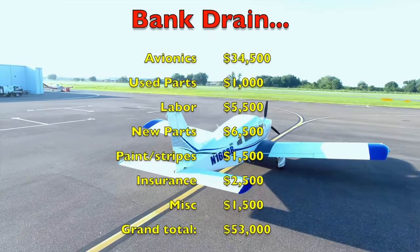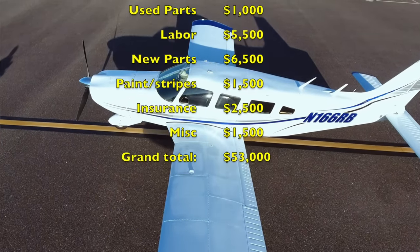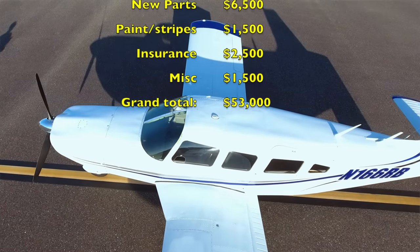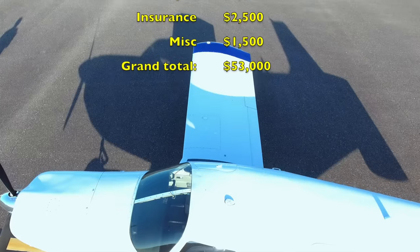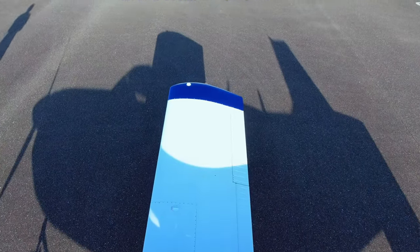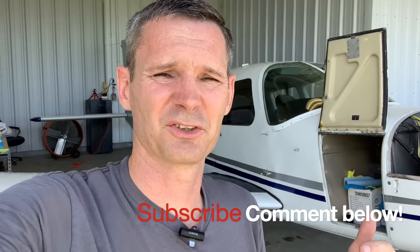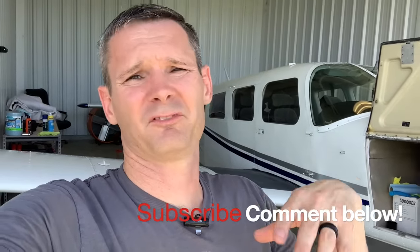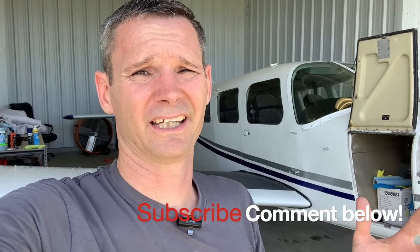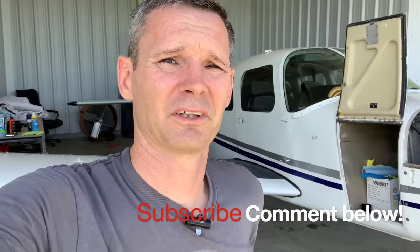If I would have had a shop do this, I would have probably spent another $15,000 to $20,000 just in labor. If you want to see me do another project or build, let me know in the comments what airplane you think would be a cool project. Maybe if I'm feeling crazy enough to do all this again, we'll do that — otherwise I think I want to go check out some other airplanes.